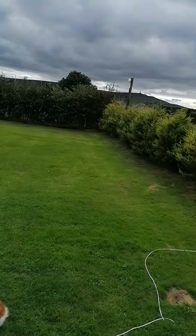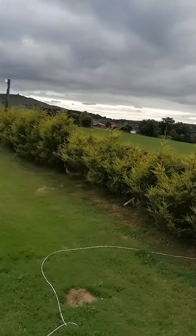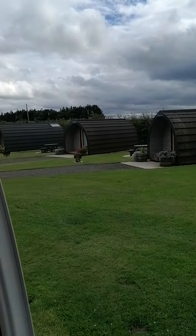And that is the view. Lovely Lancashire. It's really nice here.